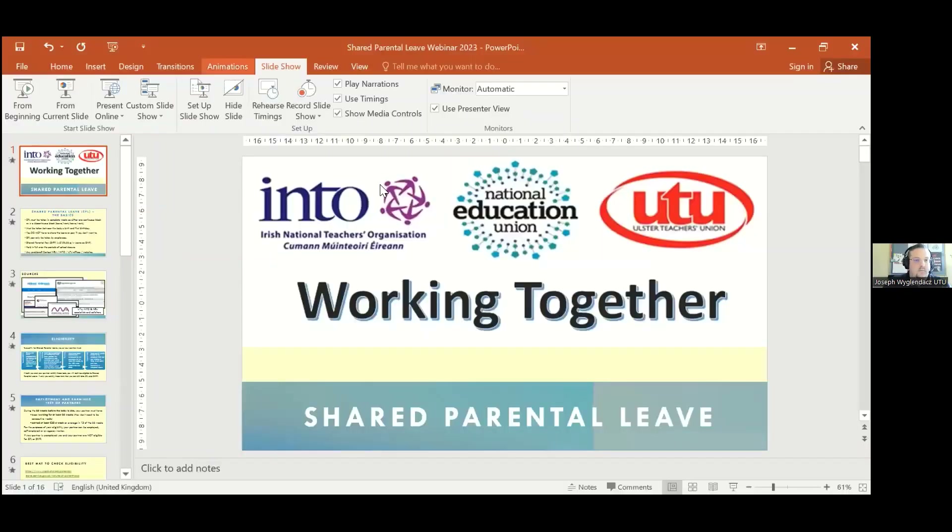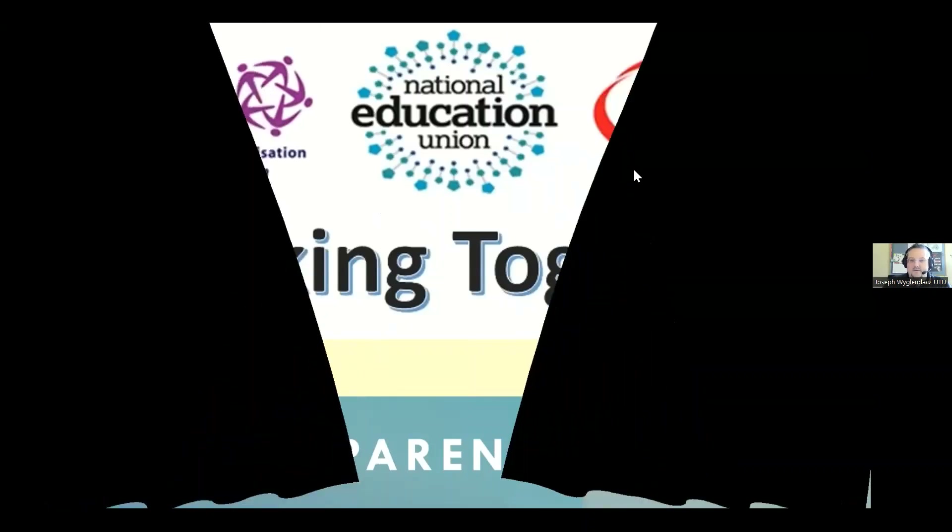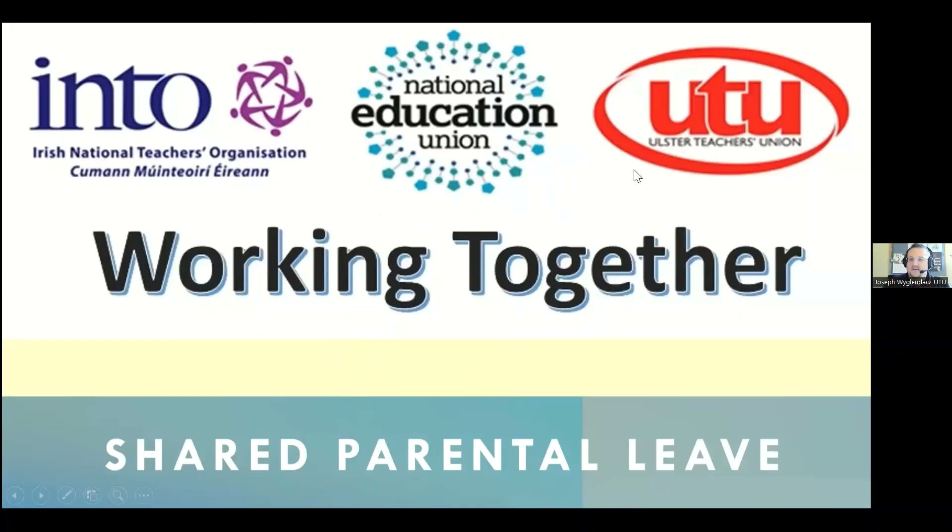My name is Joseph for Glenn Dutch. I've been working for the UTU for about seven months now, and I will be leading the presentation on shared parental leave. I'll just make sure I can share my screen and hopefully we'll go through this PowerPoint. As Alistair says, just make sure that you put any questions or comments into the Q&A or chat box.